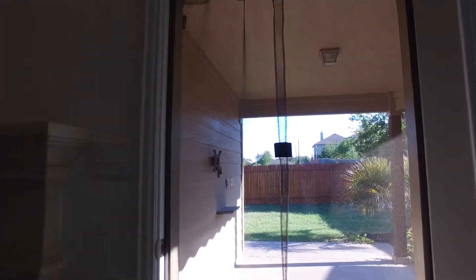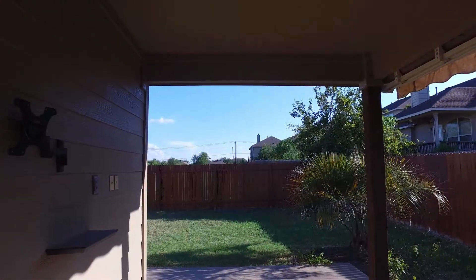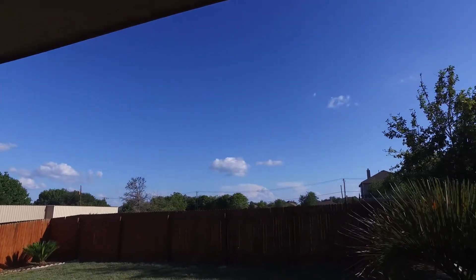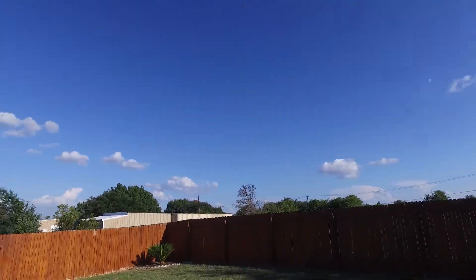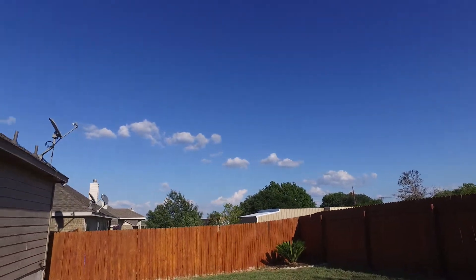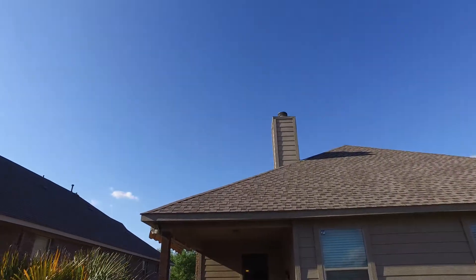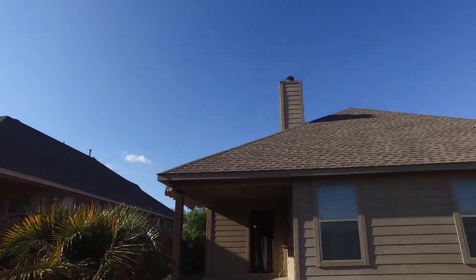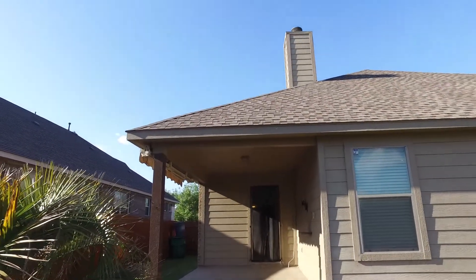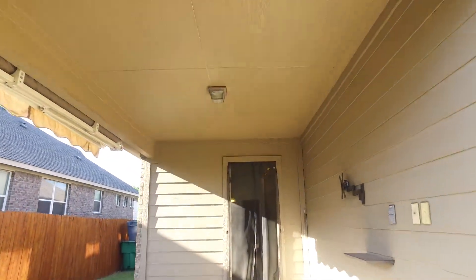We'll head out back, through a screen and onto the back patio. Here we have the backyard — nice, lots of room back there. Let's spin around and look at the back of the house. Some beautiful landscaping around this house as well. And we'll head back inside — you can see that extended patio there.